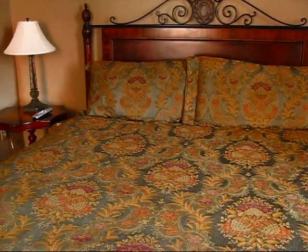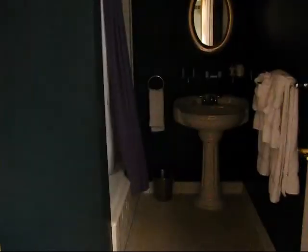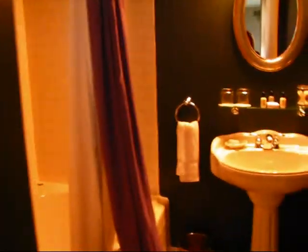Large queen-size or king-size? This is a king-size bed. And let me show you the bathroom as well — it also has a jacuzzi in there. Look at that. Beautiful bathroom area and a jacuzzi.